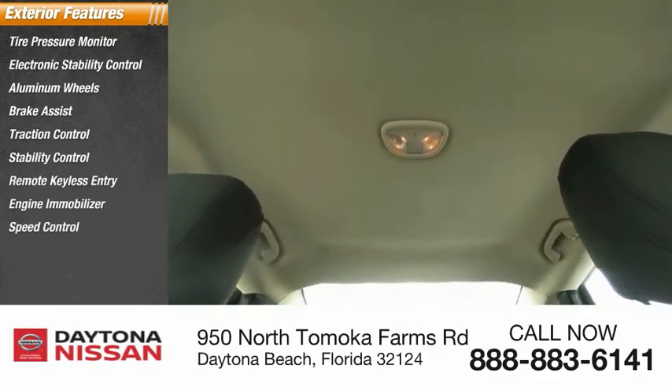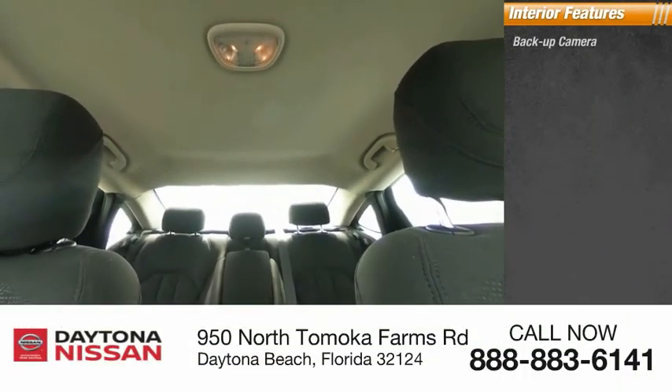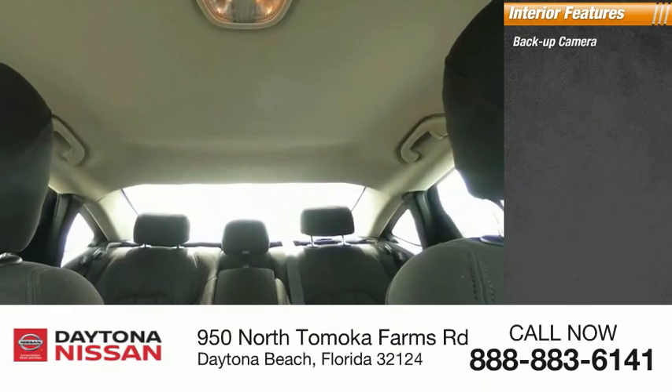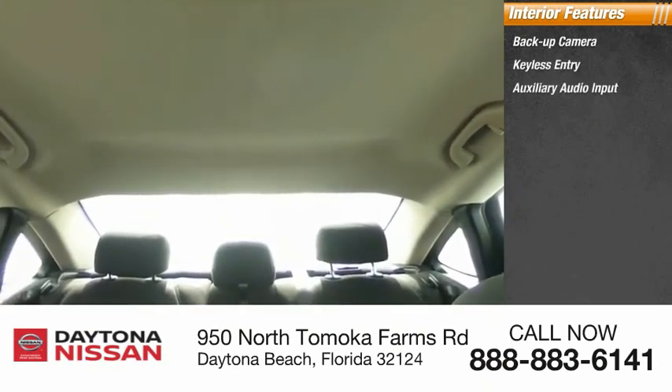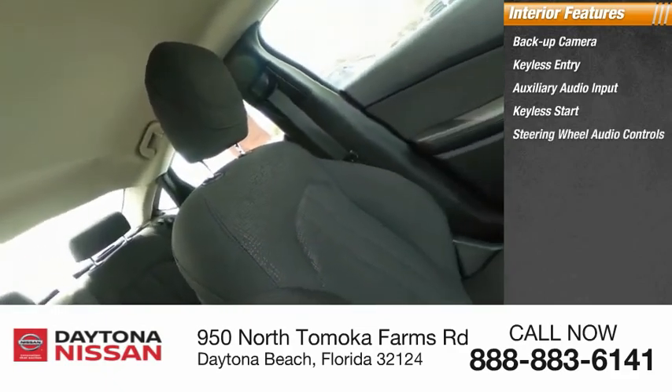Inside you'll find a backup camera, keyless entry, auxiliary audio input, keyless start, steering wheel audio controls, MP3 player, security system, low tire pressure warning, cruise control, and trip computer.